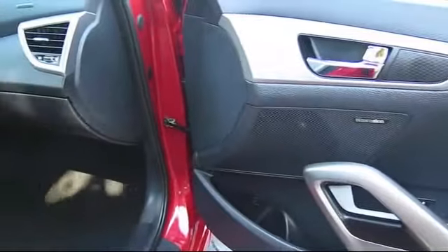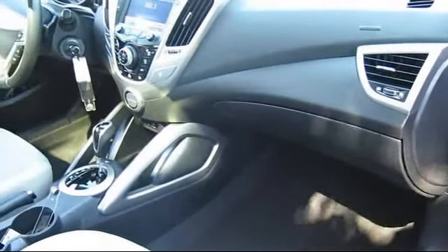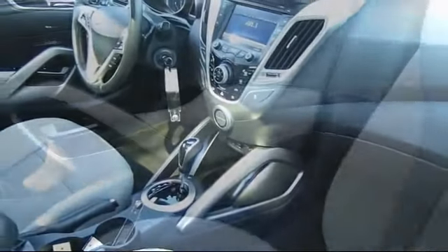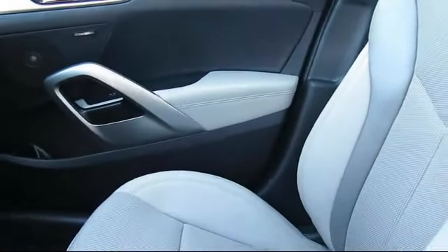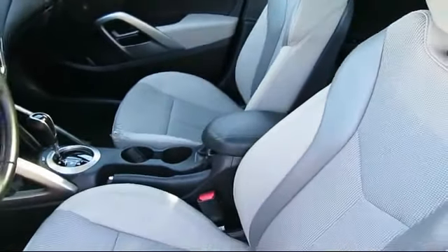Toyota Town of Stockton has access to hundreds of makes and models of vehicles, so you're sure to find exactly what you're looking for. We hope you'll give us the opportunity to show you what excellence in customer service looks like, so give us a call or stop by. We're located at 2150 East Hammer Lane in Stockton.